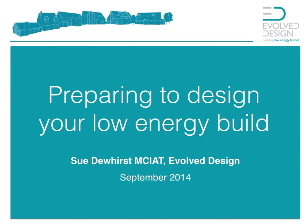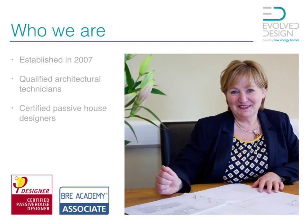This blog has been prepared by Evolve Design to take you through the early stages of getting your plot ready to do your self-build project. My name is Sue Dewhurst and Evolve Design is my company. We were established in 2007 and we are qualified architectural technicians, certified passive house designers and also SAP Energy Assessors.